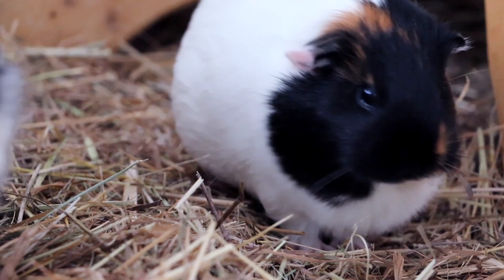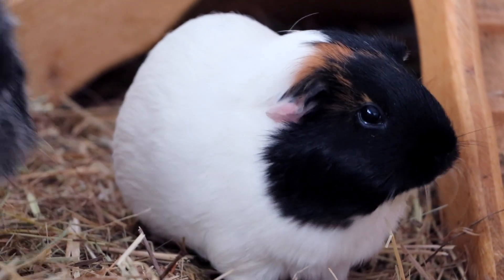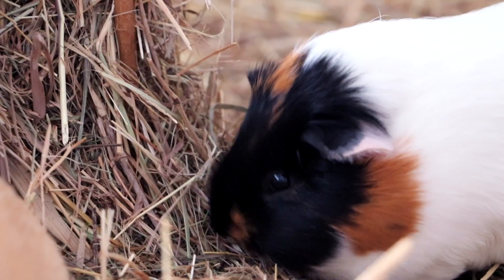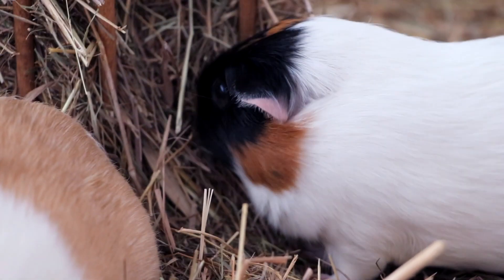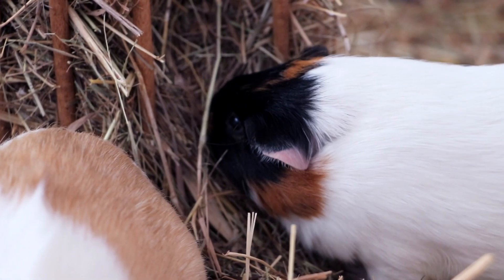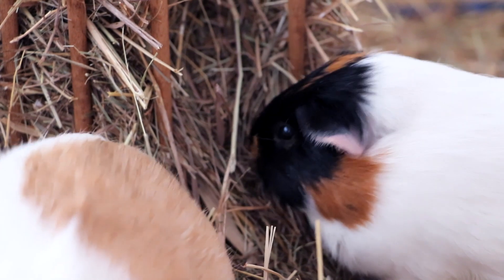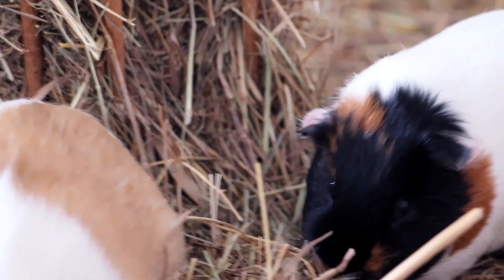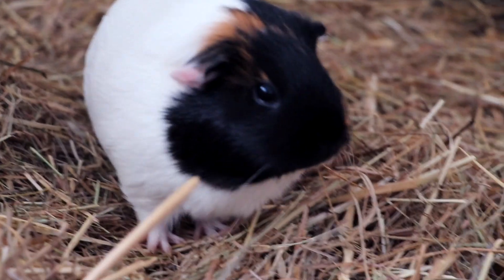Nugget is the baby of the group and she's going to stay the baby of the group. Nugget has never really participated in an introduction because when we got her she was such a teeny tiny baby that we didn't do a proper introduction. When guinea pigs are that tiny they have baby status in the group, so the other guinea pigs don't do the whole rumble strutting and chasing — they don't really see a baby as part of the hierarchy. I think this is true until about week 8 or 9 of their life. Frida introduced Nugget into the herd and everyone just took care of her and was really nice to her, so Nugget never really participated in a proper introduction. We'll see how she fares.